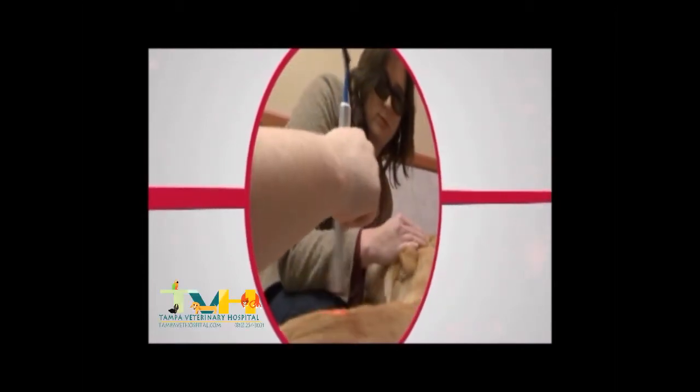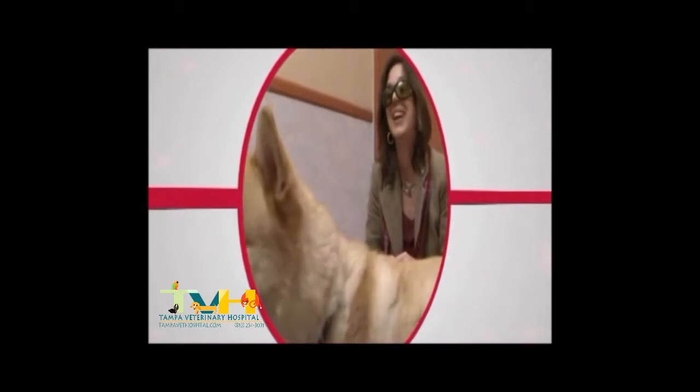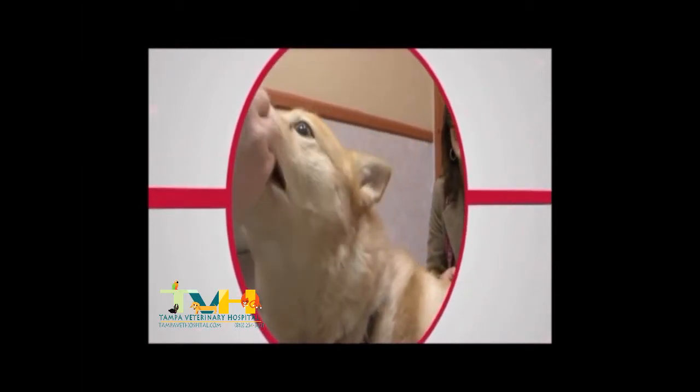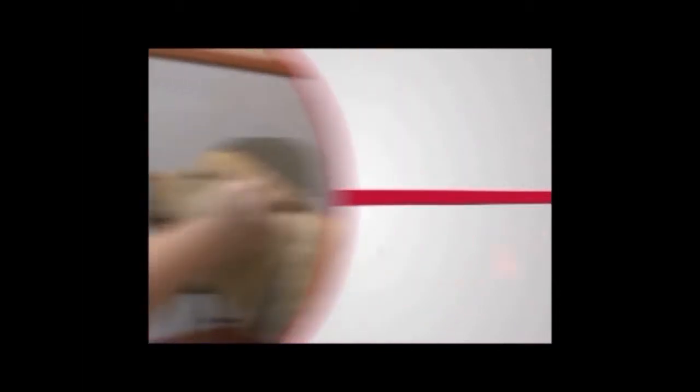Now, with advancements in laser technology, you can provide your pet with long-term pain relief that has no side effects. It doesn't require any surgery. It doesn't require any medication.